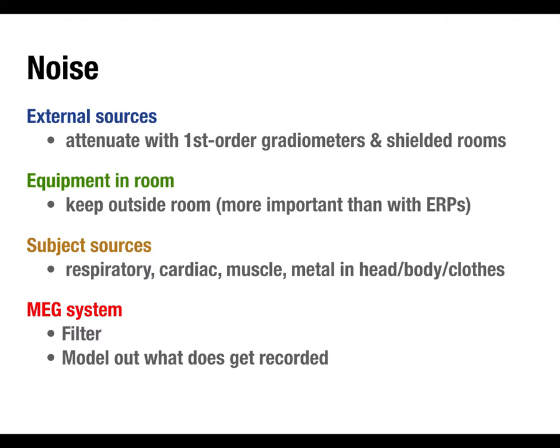Sources of noise include external sources, and equipment in the room. If you're presenting stimuli, you need visual presentation, auditory presentation, response devices. With EEG, we worry a little about electrical signals, but they're mostly 60 Hz noise, well characterized and easy to filter. With MEG, sources of noise can be more complex and much harder to remove. Because we're measuring super tiny signals, we go to great lengths to minimize electromagnetic interference. In an MEG system, you're already in a shielded room. For visual presentation, you don't have a monitor in the room — instead you have a hole in the wall with a tube called a waveguide.